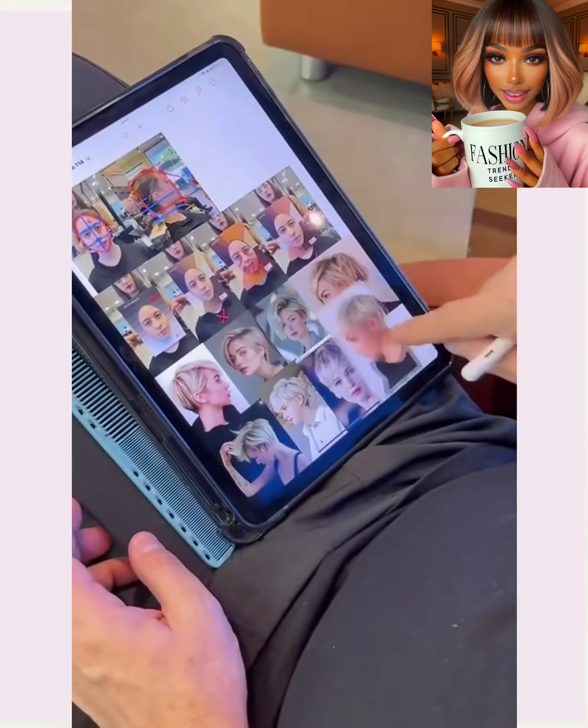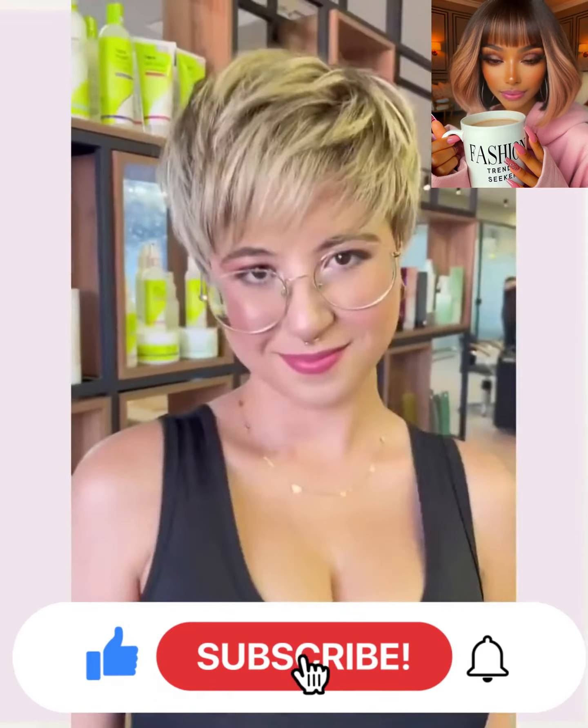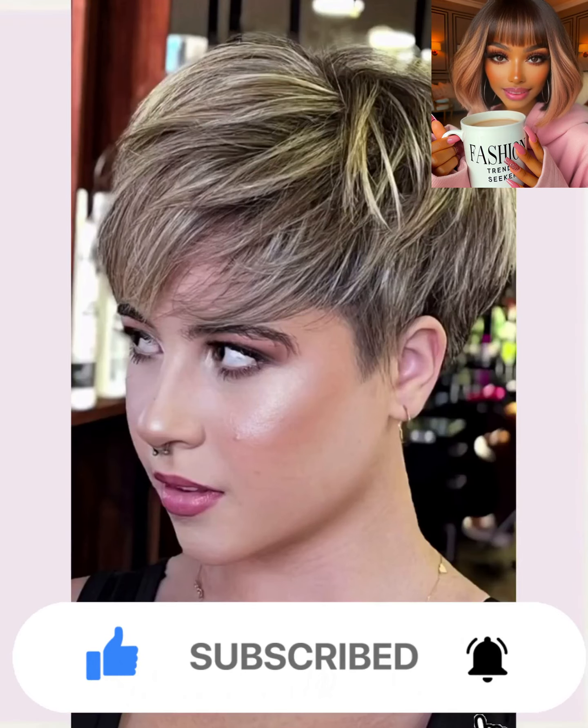If you are looking for inspiring hairstyle ideas, you definitely came to the right place. If you do feel inspired by any of the hairstyles featured within today's video, do me a favor — give this video a big thumbs up, hit that subscribe button, and you'll stay up to date on all the latest and hottest hair trends. Now without further ado, let's get into today's hair transformations.